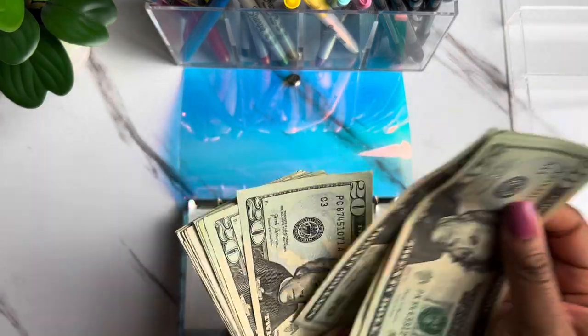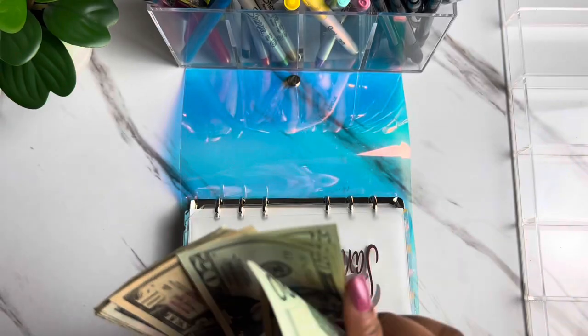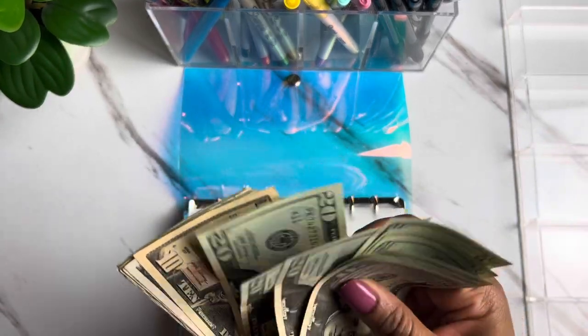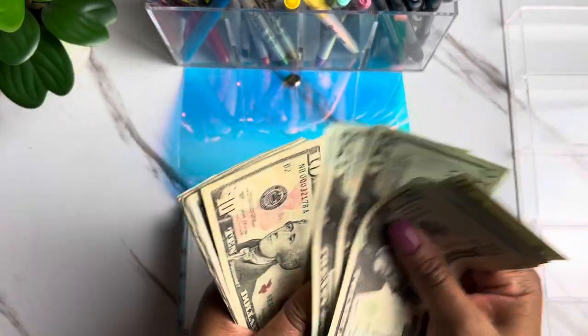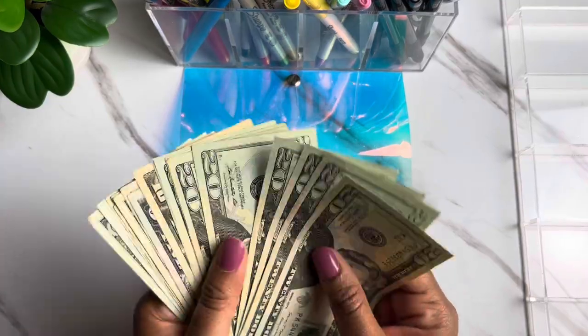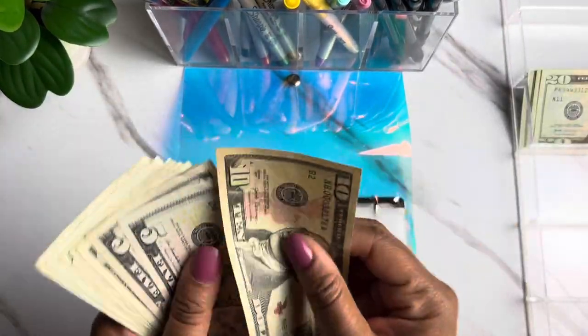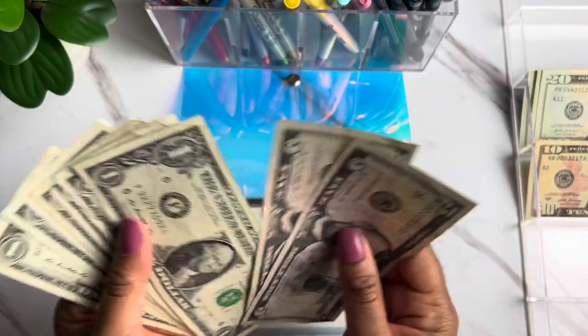Counting out the cash — we've got $247 total, including some crispy twenties. I'm going to go ahead and set up the cash here.